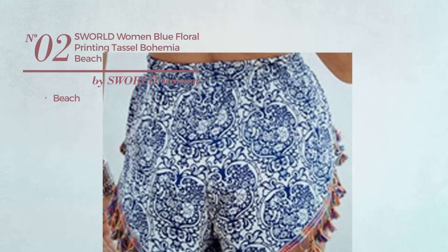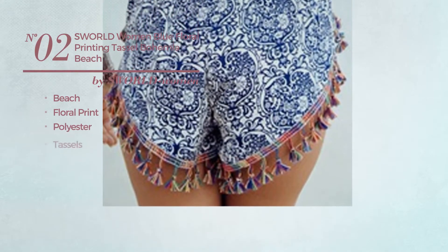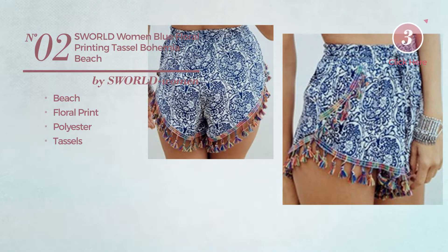Number 2. A Beach Shorts. Featuring floral print, produced with polyester, styled with tassels. Available in 2 more colors.